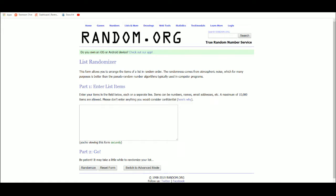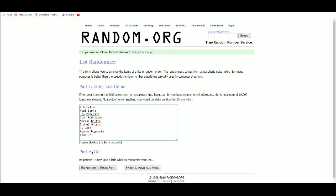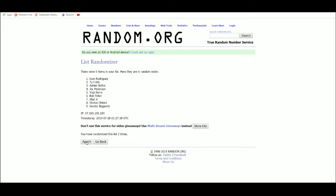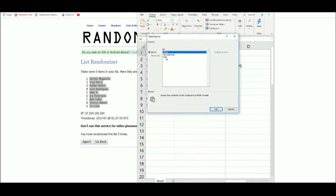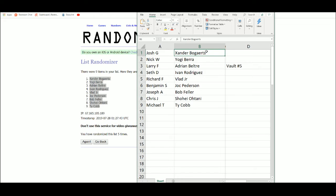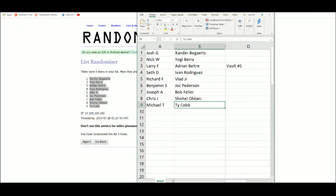All right, new list, five times. Josh with the Xander Bogarts, Nick with the Yogi Berra, Larry with Adrian Beltre, Seth with Pudge Rodriguez, Griffin with the Vlad Jr., Benjamin with Jock Peterson, Joseph with the Bob Feller, Chris J with the Shohei Ohtani, and Michael T with the Ty Cobb. Thank you everybody, you join high — thank you.